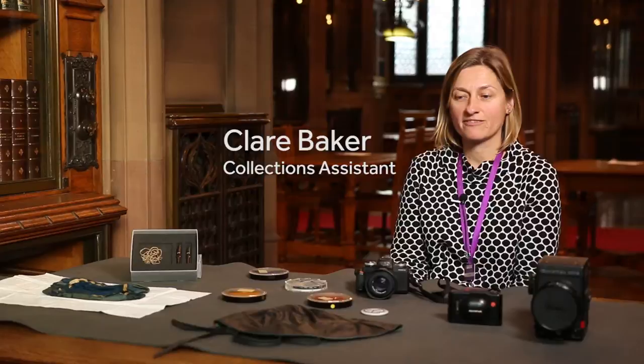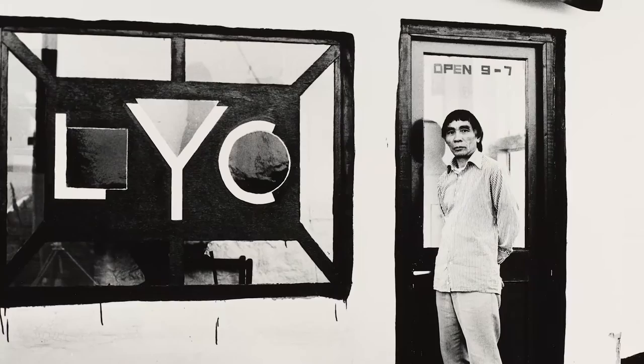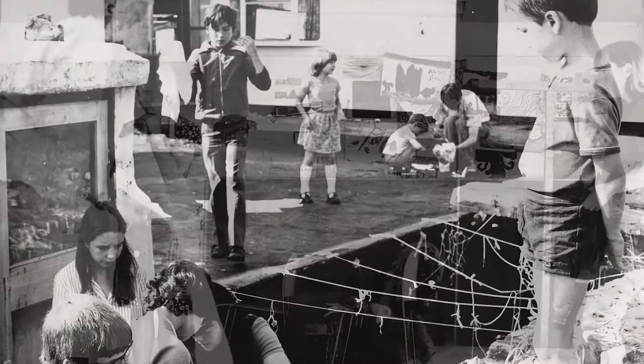The thing that I particularly like in Lee's archive is a badge from the LYC Museum, which is a museum that he founded and set up in Cumbria. The fascinating thing about this museum is that he built most of it from scratch, and through curating his different exhibitions he involved the whole community around him. There's a collection of beautiful photographs of community art projects — I think he was really ahead of his game in what he was doing there.